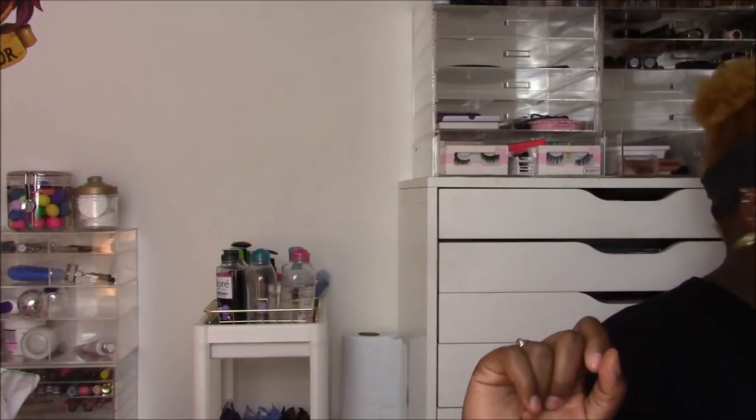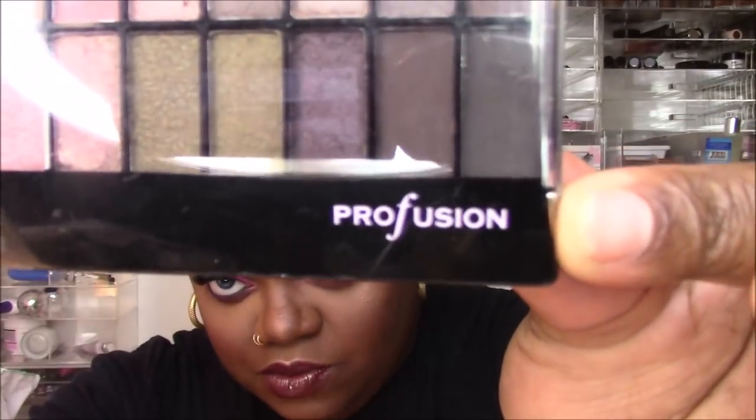So Profusion came out with their summer collection — I'm a little late — and this summer collection is a bunch of palettes. They were in my local Target, and Profusion has a website as well. Profusion is one of those brands that really flourishes near the holiday time, like in Walmart and Walgreens — those little holiday makeup sets, the inexpensive holiday gift packs. You've seen this brand before, trust me.